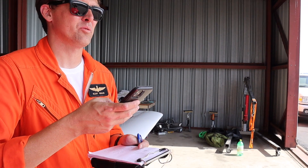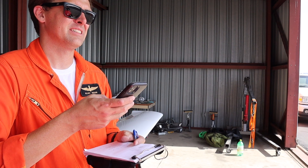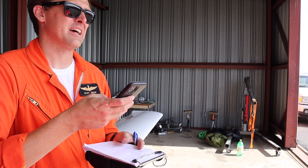Bailout altitudes. We'll use 4,000 — out of control below 4,000, we're going for the door. That gives me 3,000 feet. Let's make it five. Out of control below 5,000.